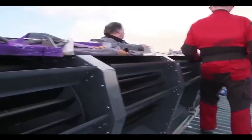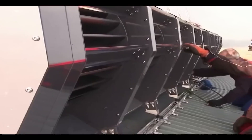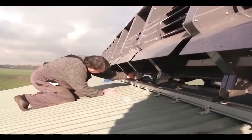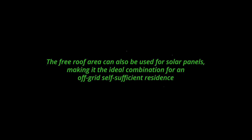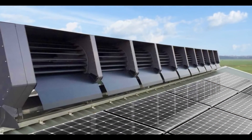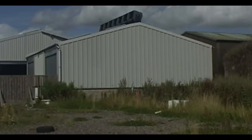This is how the Ridge Blade can survive speeds of over 100 miles per hour and generate power even during a storm, whereas conventional wind turbines fail and must be shut down. The design allows it to blend in with the house's design and has the least visual impact. The free roof area can also be used for solar panels, making it the ideal combination for an off-grid self-sufficient setup. For example, a roof made up of seven RB1s generates 5,000 kWh per year at a wind speed of 5 meters per second.